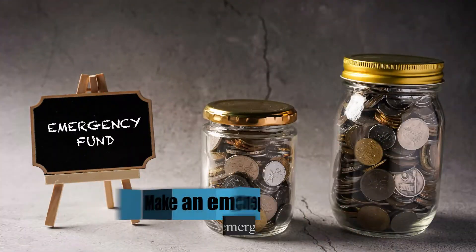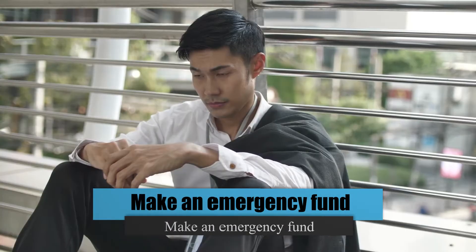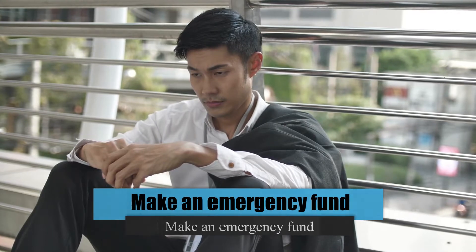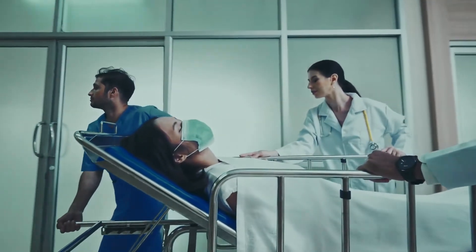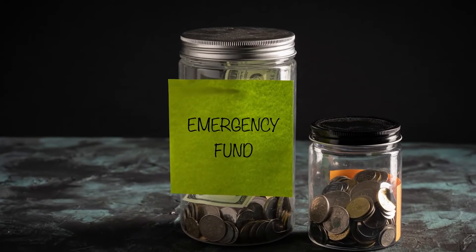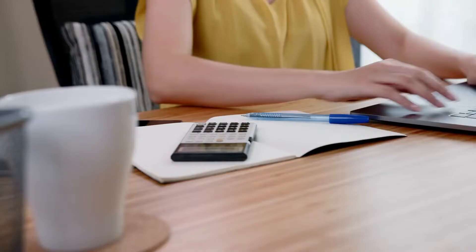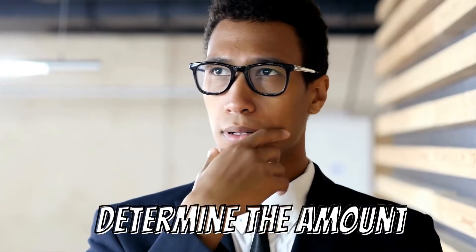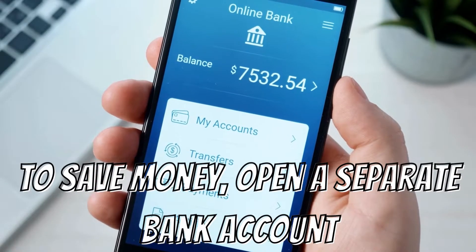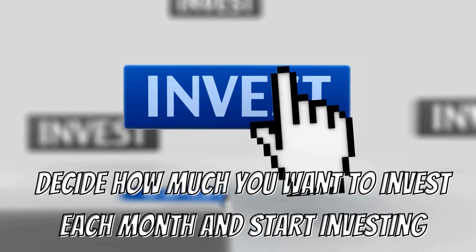Number 7: Make an Emergency Fund. Emergencies such as hospital bills and job losses constrain our finances. Setting aside a specific amount of your income for emergencies will come in handy when something unexpected occurs. You can invest your money as an emergency fund, but you should be able to withdraw it if necessary. Here are three steps: determine the amount, open a separate bank account to save money, and decide how much you want to invest each month and start investing.